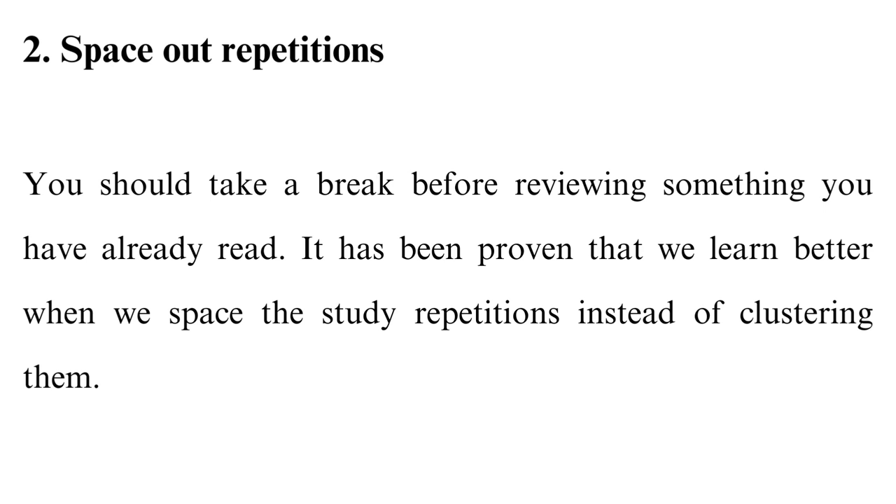2. Space out repetitions. You should take a break before reviewing something you have already read. It has been proven that we learn better when we space the study repetitions instead of clustering them. It is even better when you randomize the order of repetitions. For instance, if you started with subject A, subject B, then ended with subject C — do not follow the same order when reviewing the subjects.